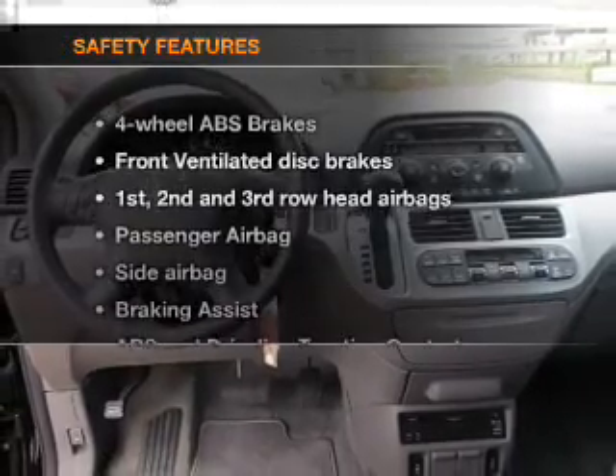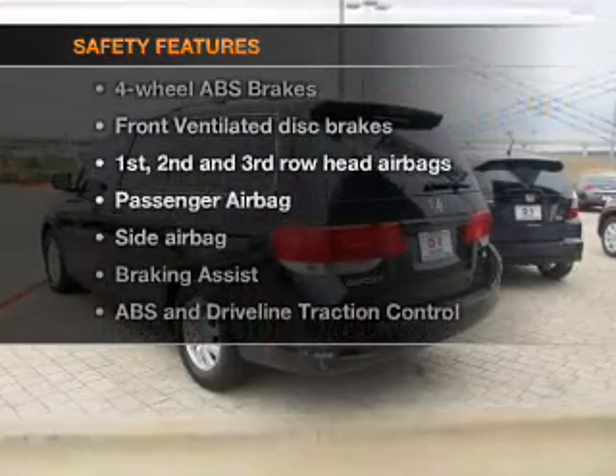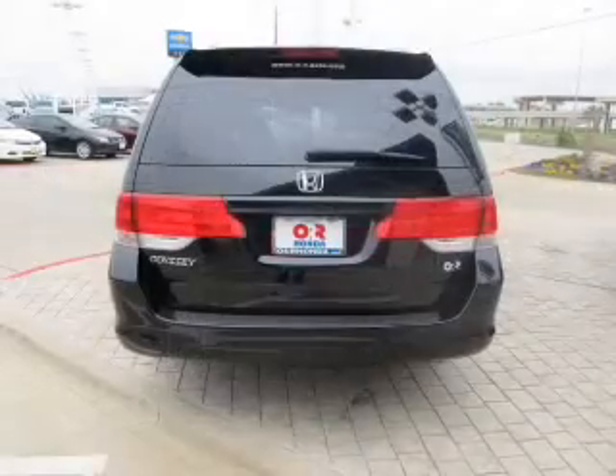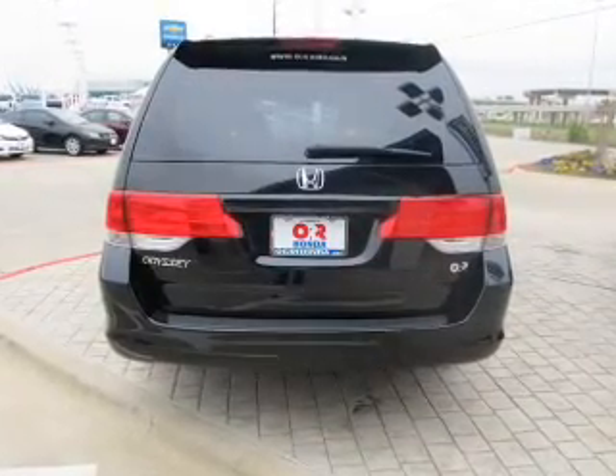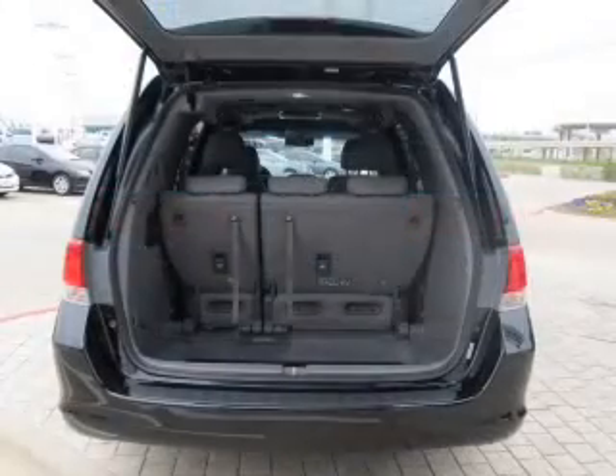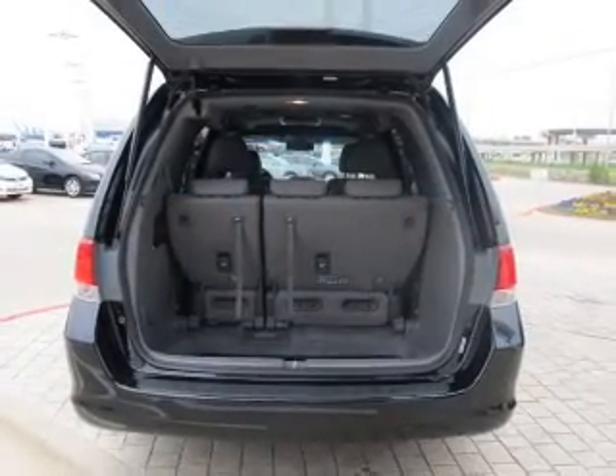If safety is a high priority, rest assured knowing that these top safety components are included: front ventilated disc brakes, passenger airbag, side airbag, curtain head airbags, stability control, daytime running lights. Our website offers more information on all of our vehicles.